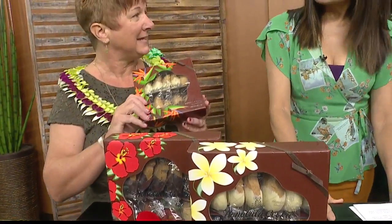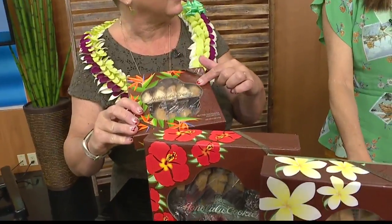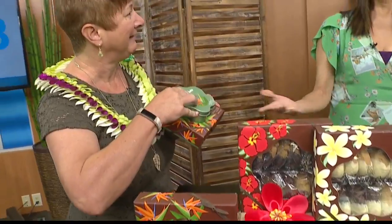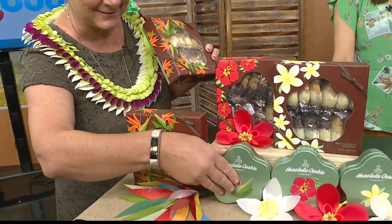And over here we have a butter macadamia collection. You'll notice that all of these have a beautiful cutout, and then inside you can take the tin and it matches — the perfect gift. Our creative team, let me tell you, they are on it this year.